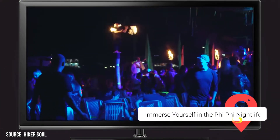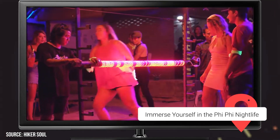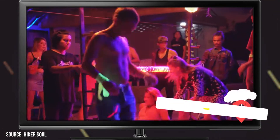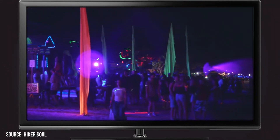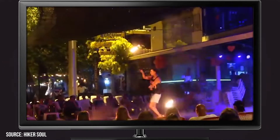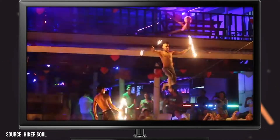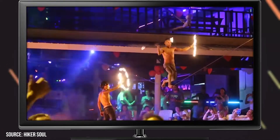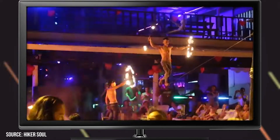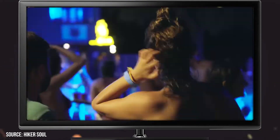Immerse Yourself in the PP Nightlife. Geared towards young, party-hardy types, backpackers, and newlyweds, PP is one of Thailand's liveliest and most boisterous islands. It boasts a vibrant beachside bar scene, several international pubs, and numerous live music venues that tend to stay open late into the night. The fire-spinning performances are always a hit with tourists, but we recommend grabbing some handcrafted tropical mixed drinks and relaxing on a beanbag chair on the beach while enjoying the show.